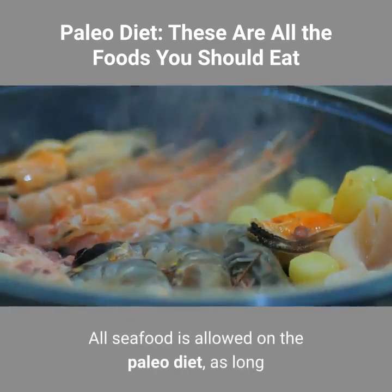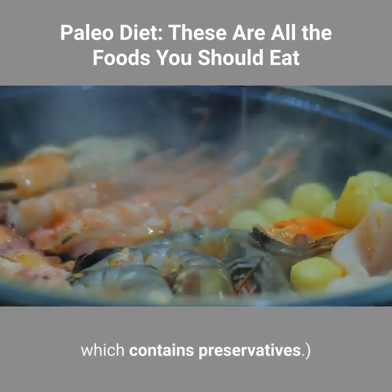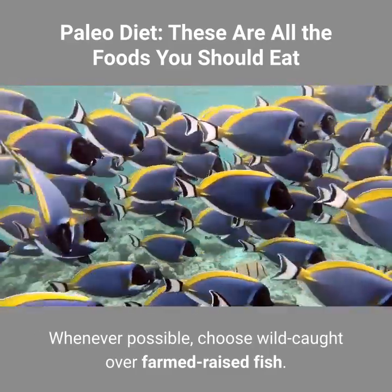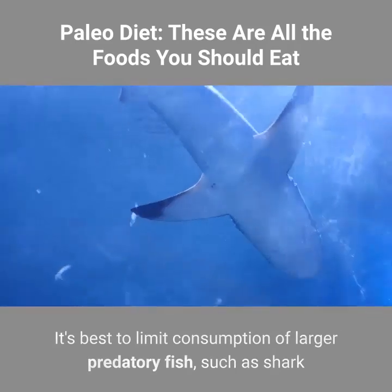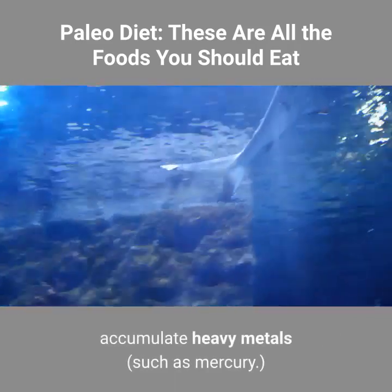Seafood. All seafood is allowed on the paleo diet, as long as it's not processed — like some canned crab meat, which contains preservatives. Whenever possible, choose wild caught over farm-raised fish. It's best to limit consumption of larger predatory fish, such as shark and swordfish, as they are more likely to accumulate heavy metals such as mercury.